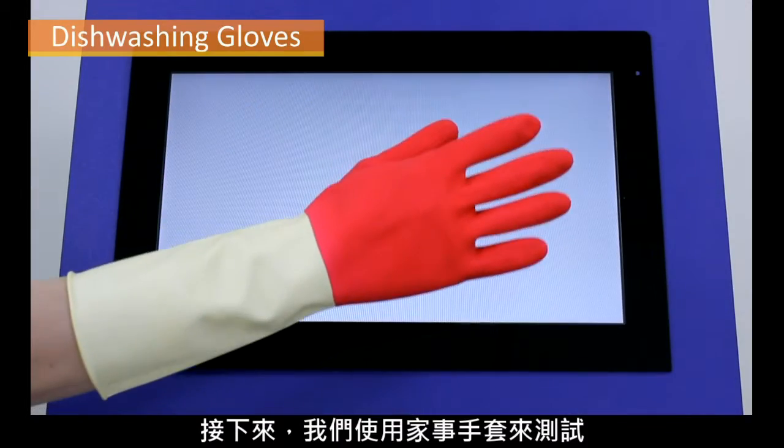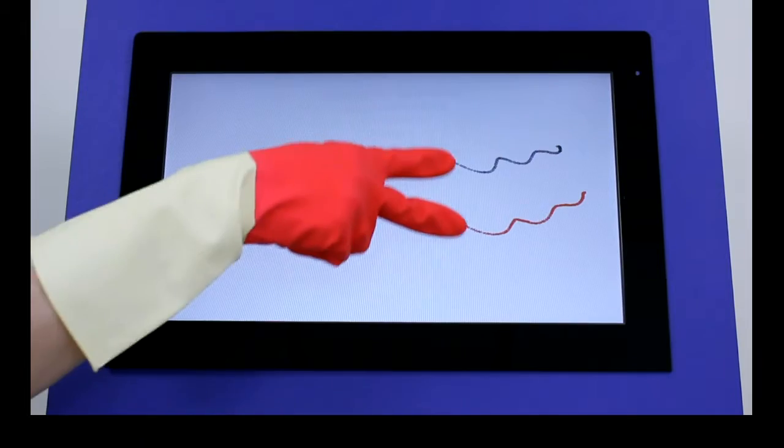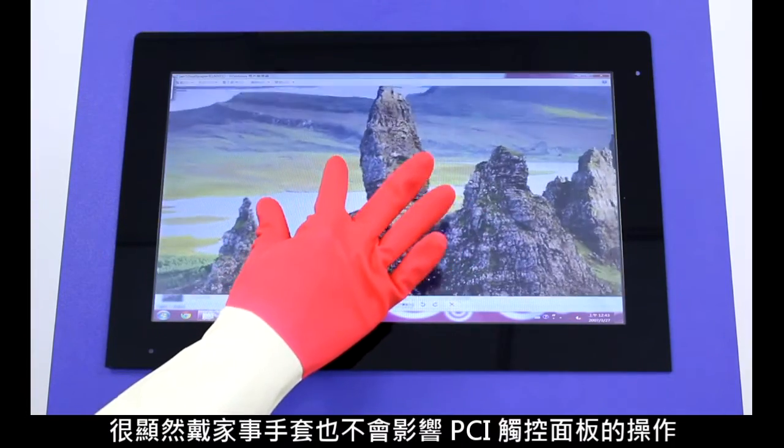Next, we test dishwashing gloves frequently used in the home or by cleaning personnel. It is clear that wearing dishwashing gloves does not affect operation of the PCAP touch panel.